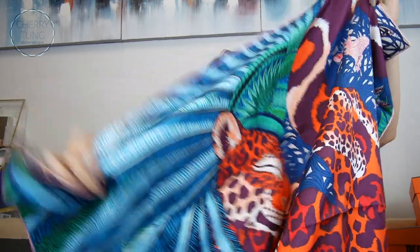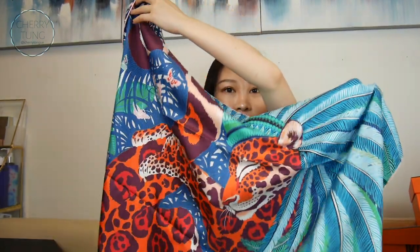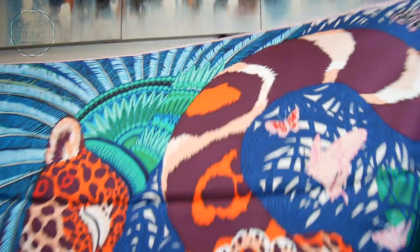Hermès scarf — very pretty. I'll open it. It's just I hate folding, but yeah. So vibrant, so pretty. It's a cheetah print, I believe, and I think this is the right side. Even more vibrant on the right side.